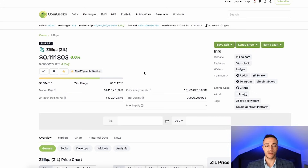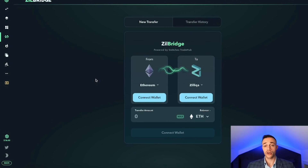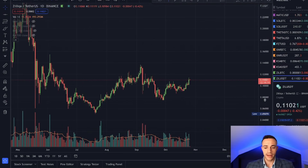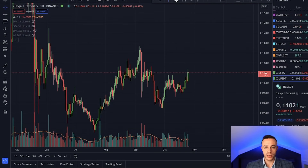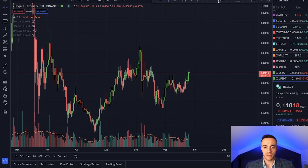Recently, Zilliqa did launch their Ethereum bridge, which does allow users to transfer Ethereum assets over to Zilliqa. So this is huge — DeFi on Zilliqa is going to explode because of this. And if we take a look at the price chart, we can see that it's also looking very primed for a breakout. Taking a look at the Zilliqa price chart, we can see that yesterday it did have a nice bullish engulfing candle, and it did break just above a pretty key resistance level.